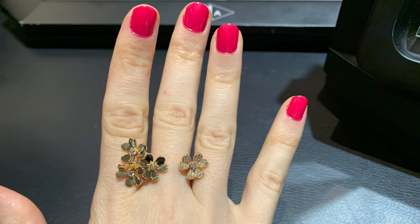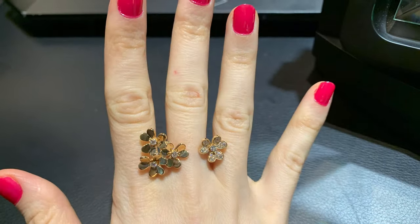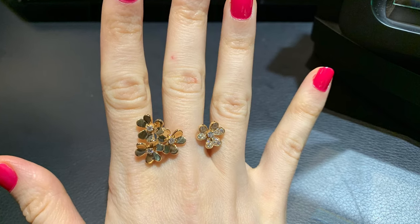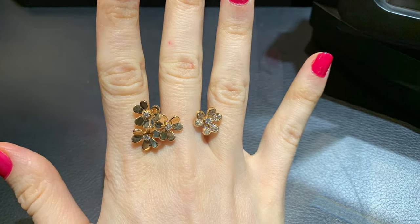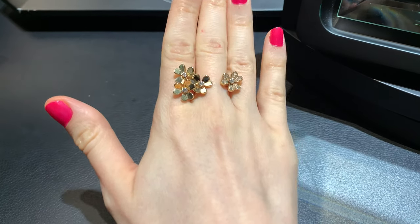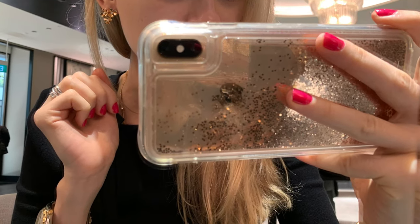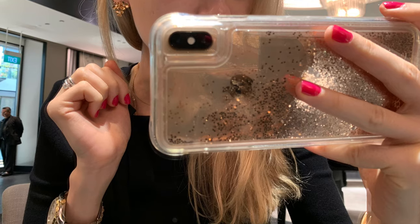I also wanted to try on this ring — it looks quite small. I think I prefer a bigger size; this is a bit too dainty for me, but it's very sparkly. What do you guys think about it? And here are these earrings — they're cute. I don't know, I prefer bigger earrings, but these are quite interesting.